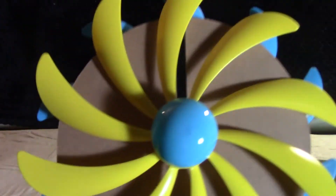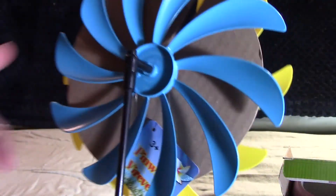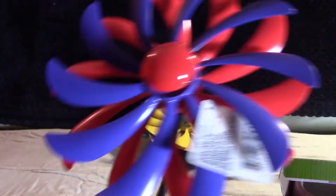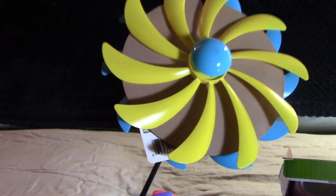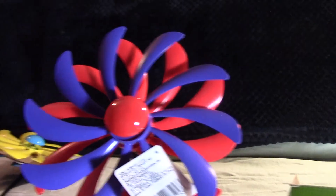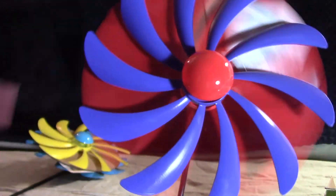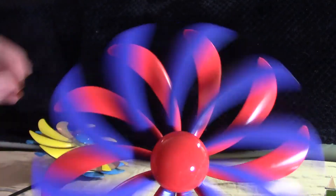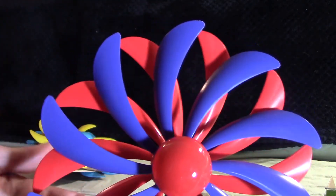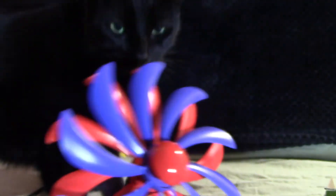I saw these little pinwheels and I thought they were so cute. Unfortunately they're not metal, they're plastic, but they do rotate. There was a cardboard thing that fell off of this one. They had two colors — yellow and blue, and purple and red. Usually at art markets they have big metal ones, but I thought the plastic one was just as good. I'll get some enjoyment out of that in my garden.